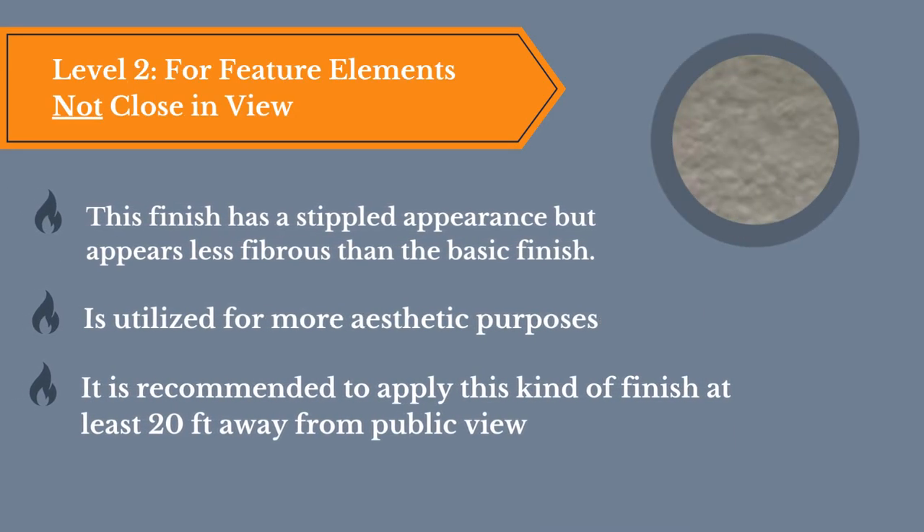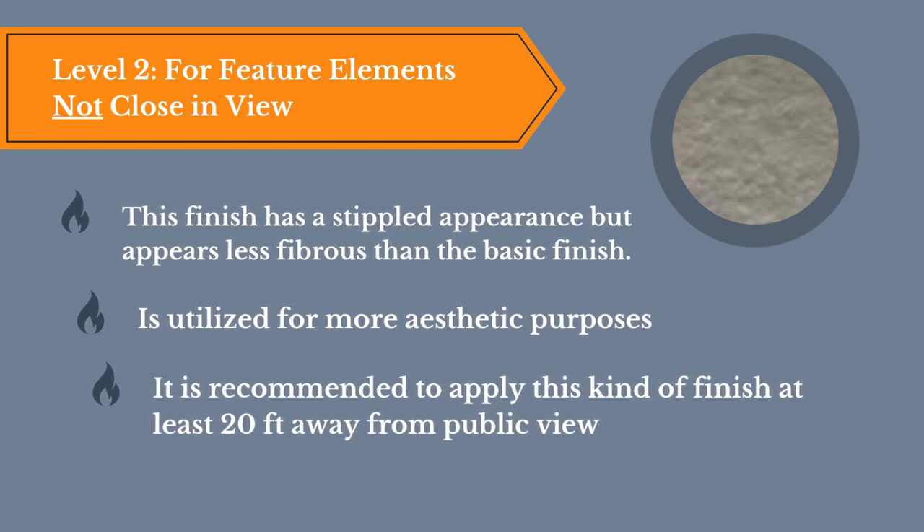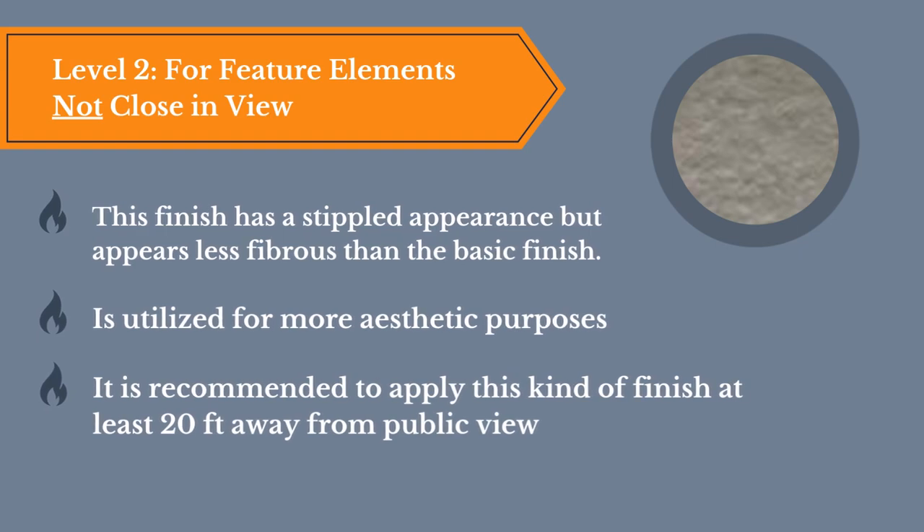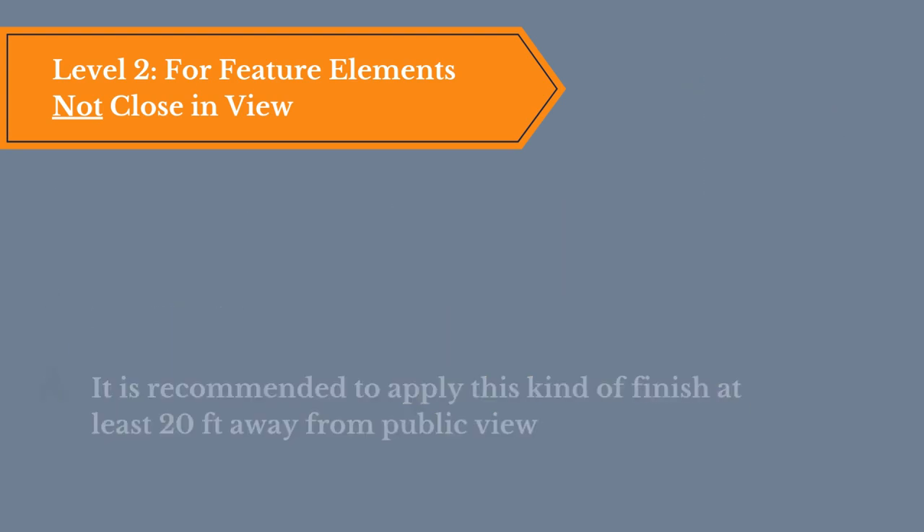Level 2, for feature elements not close in view. This finish has a stippled appearance but appears less fibrous than the basic finish. It's utilized for more aesthetic purposes and is recommended to apply this kind of finish at least 20 feet away from the public view.